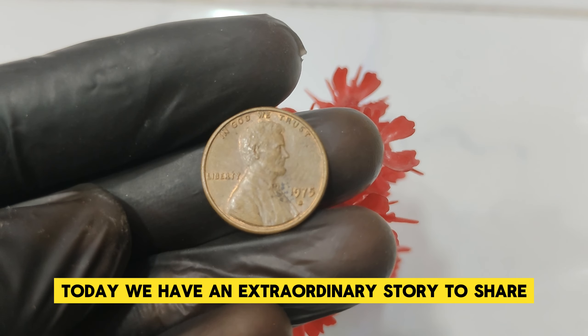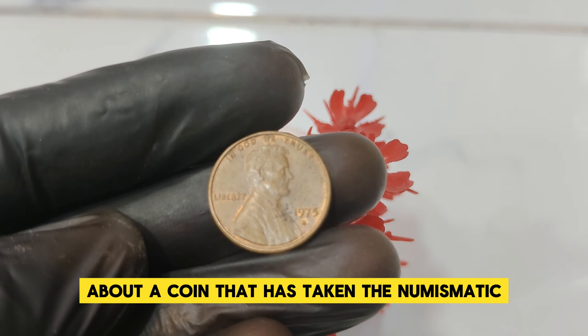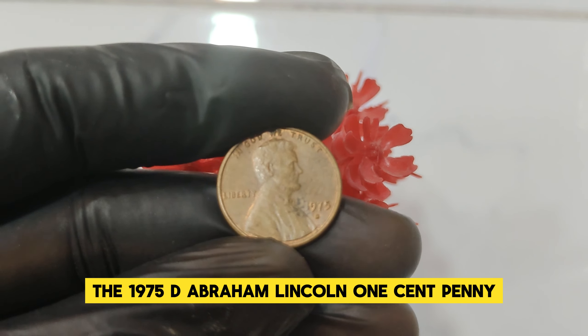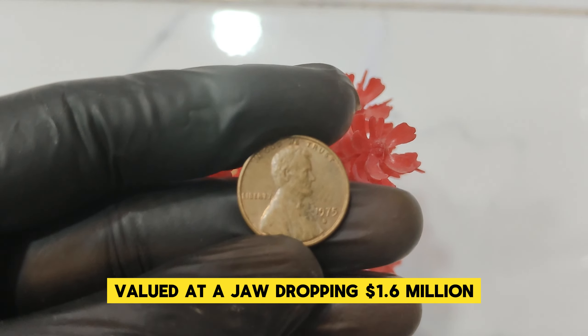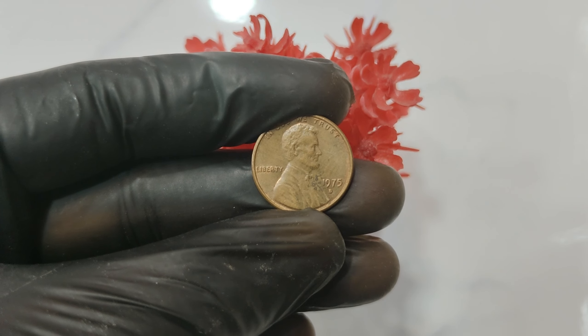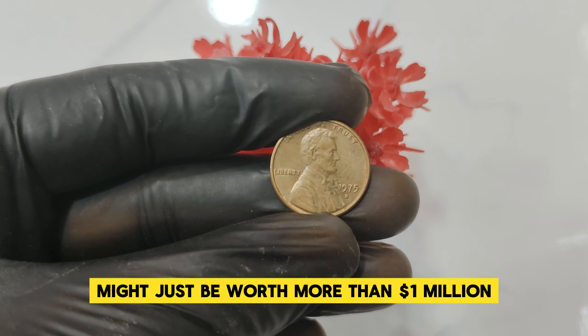Today we have an extraordinary story to share about a coin that has taken the numismatic world by storm: the 1975 D Abraham Lincoln one-cent penny, valued at a jaw-dropping $1.6 million. Yes, you heard that right — this little penny might just be worth more than a million dollars.